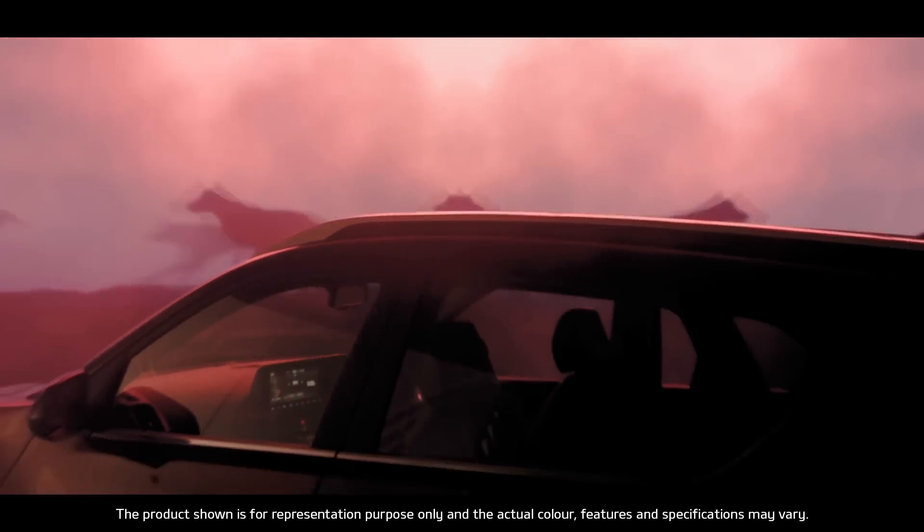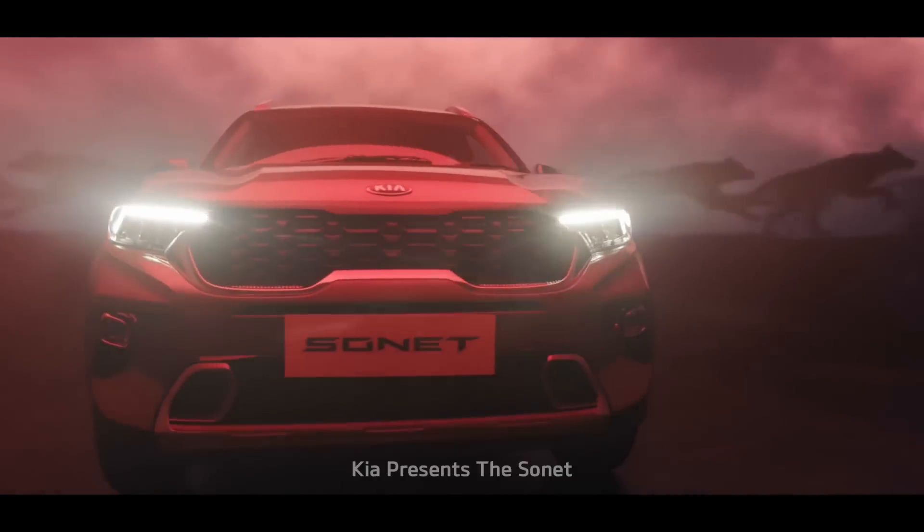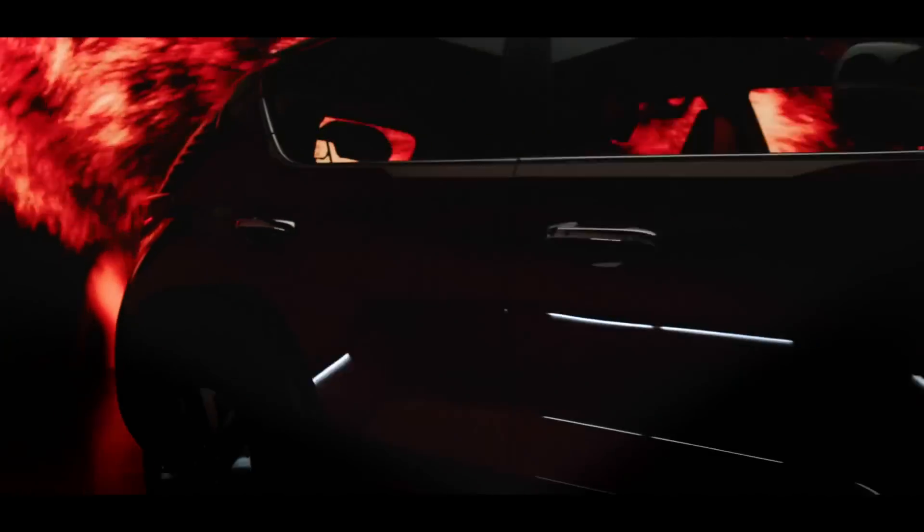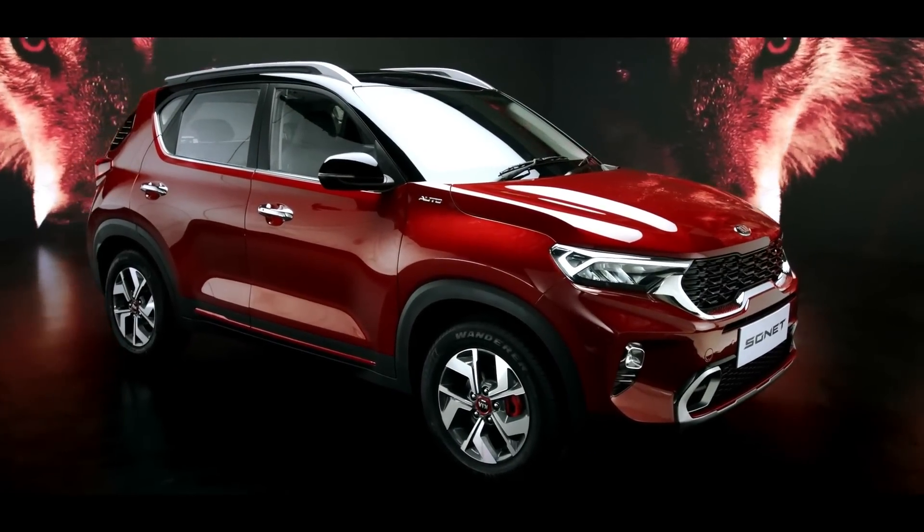There's a new wild species in the urban jungle — the Kia Sonet. Sonet is a compact SUV which derives its name from style and connectivity.